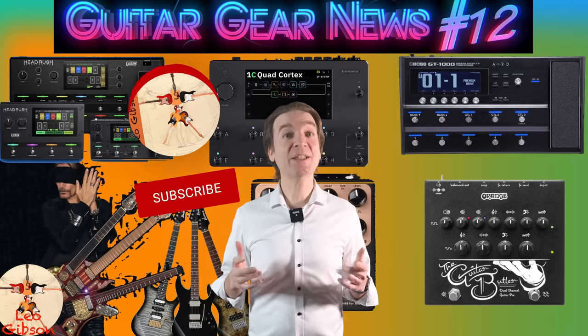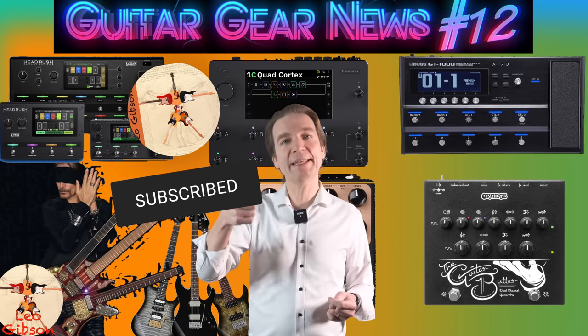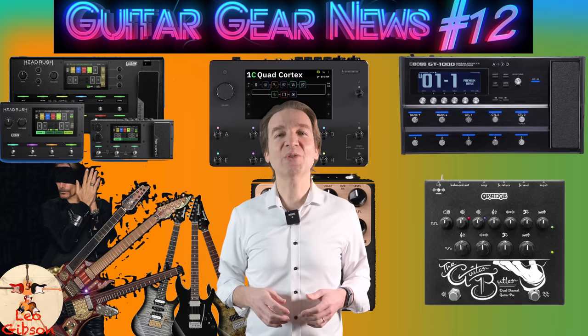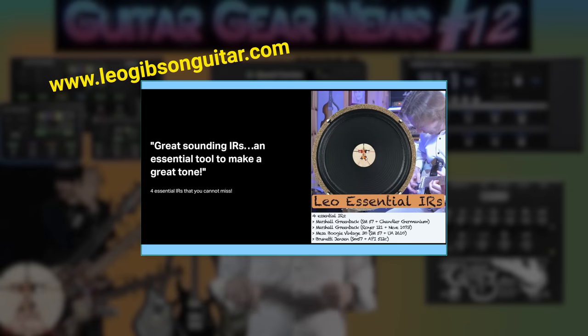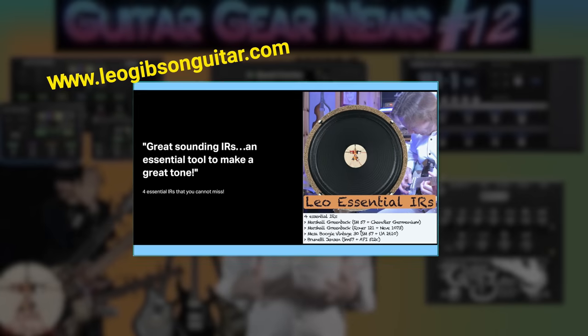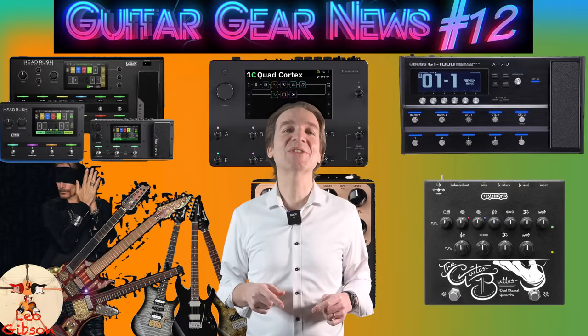We've now reached the end of this video. I hope you enjoyed it, and if you did, please subscribe to my channel, ring the notification bell, and leave a thumbs up. If you're interested in my IRs, check the link in the card above or the description below, where there's also a link to a playlist of my songs. Thank you for watching and see you in the next video!